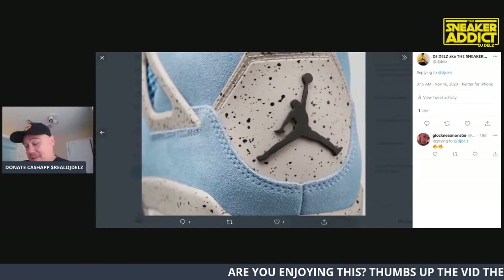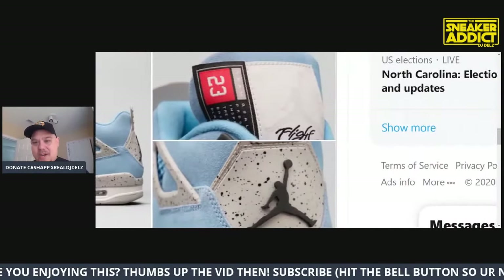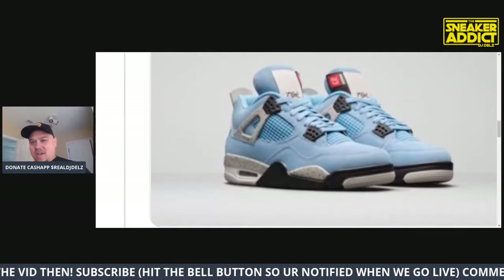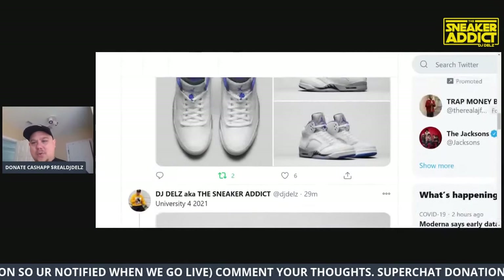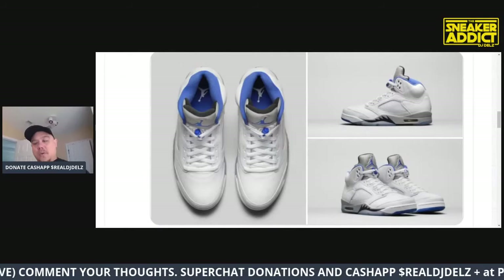Overboard. The back looks good though - I like the combination of the cement print and the baby blue, Carolina blue, whatever you want to call it. But yeah, way overboard on that tongue tag - not necessary. We're going to do videos digging into all these shoes. There are the stouts, we'll dig into those - check out the leather on those too.